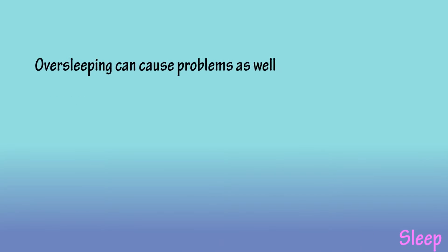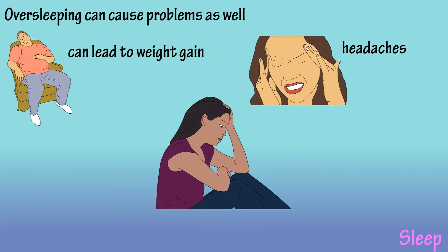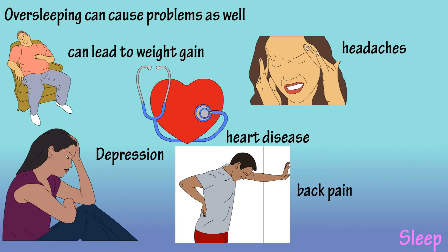Oversleeping can also be problematic. Research suggests oversleeping can lead to weight gain, headaches, depression, heart disease, and back pain.